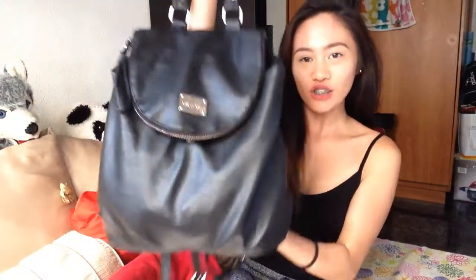Hello, YouTube! Welcome back to my channel. Today I'm going to do what's on my bag, which is this one. So let's get into it.